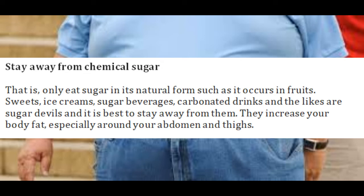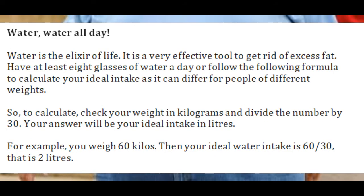These foods increase your body fat, especially around your abdomen and thighs. Water is the elixir of life and a very effective tool to get rid of excess fat. Have at least 8 glasses of water a day, or follow a formula to calculate your ideal intake, as it can differ for people of different weights.